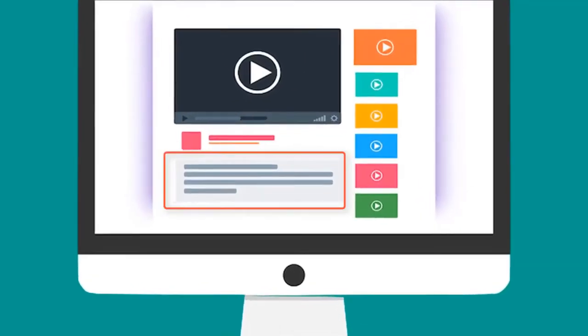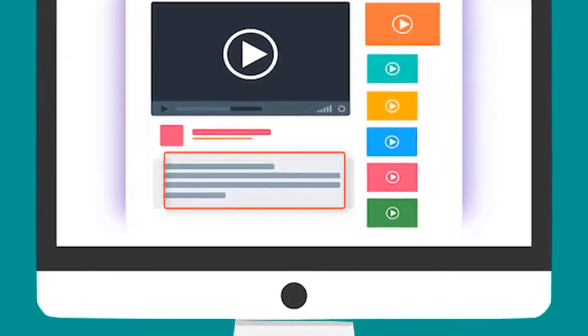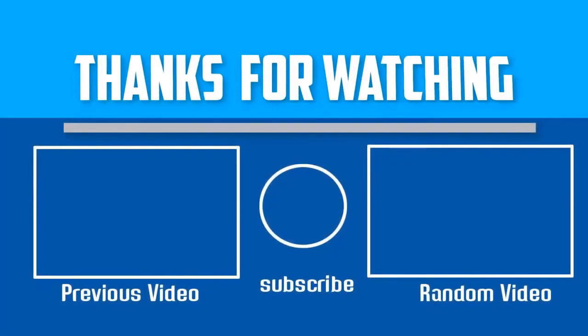Check out the description for more information about this product and the latest price. If this video was helpful, please make sure to like, comment, and subscribe. If you have any questions related to these products, you can leave a comment below and I will get back to you as soon as possible.